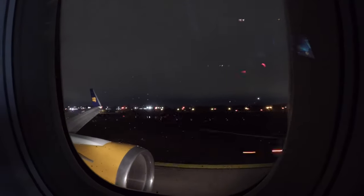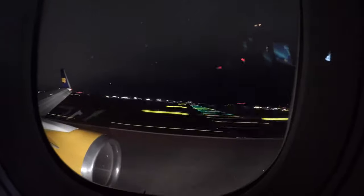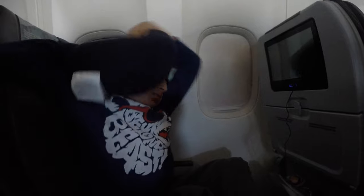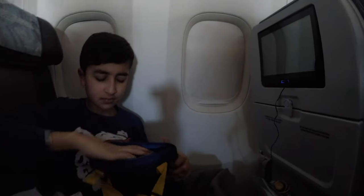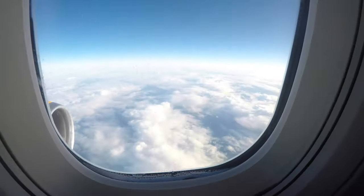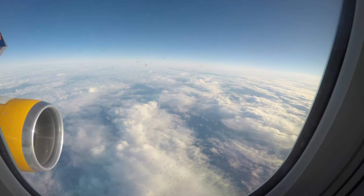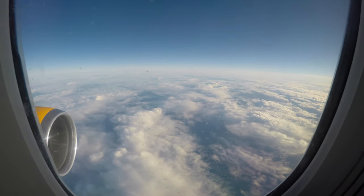We went to sleep right after takeoff. Four hours later, I had a pretty good sleep. Here are some beautiful views of the clouds.